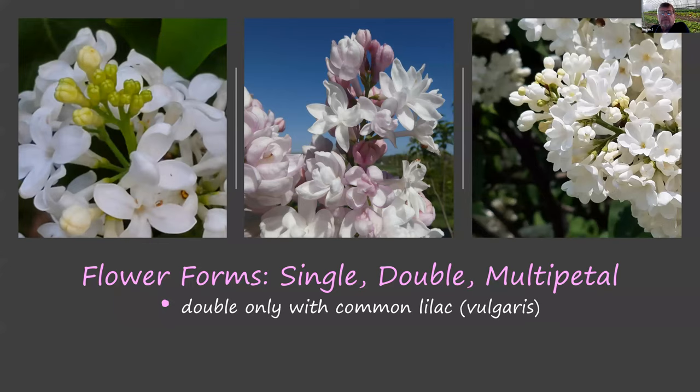Another question: can bacterial blight be treated with copper fungicide? Bacterial blight, by definition, is caused by bacteria, and a fungicide is an antifungal — so technically no. However, copper sulfate is both antifungal and antibacterial, so it is possible to treat both fungi and bacteria with a copper sulfate solution. Viruses, bacteria, and fungi are all different things needing different treatments. Viruses are very resistant to treatment — for plants, the solution is typically to cut them out and remove them.